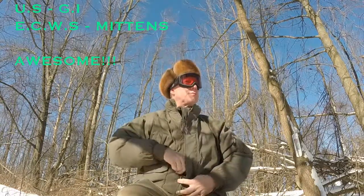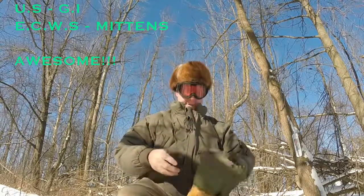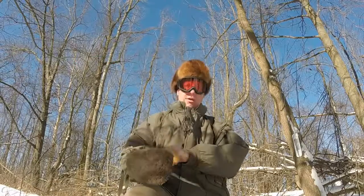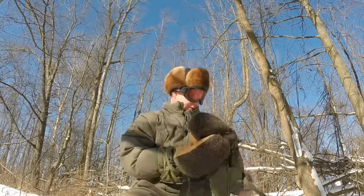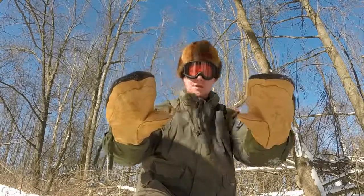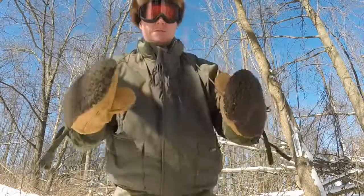Good morning everybody. It's Morgan. It's Monday. It's a beautiful sunny day in the woods below zero. And that means time for some cold weather gear review: USGI Extreme Cold Weather System mittens.